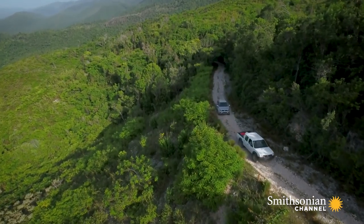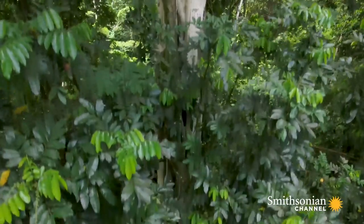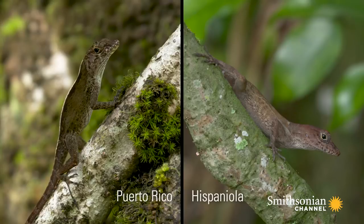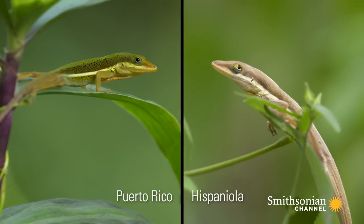If you were to go to Ivano Verde, this remarkable site in the Central Dominican Republic, you'd find essentially the same thing. You're going to see trunk ground anoles, you're going to see the grass bush anoles — they're going to look like doppelgangers. It's like a bizarro world of the anoles of Puerto Rico.